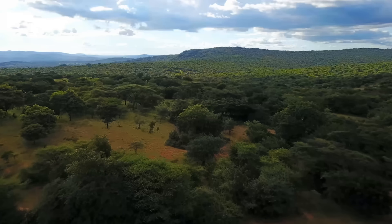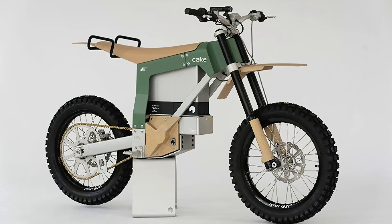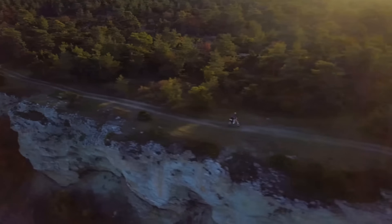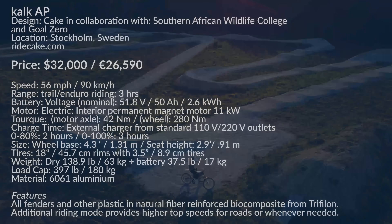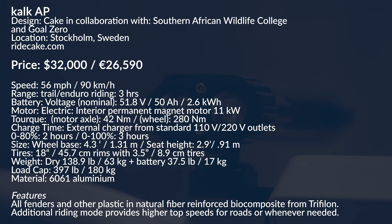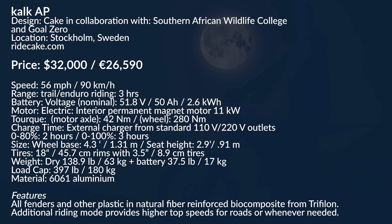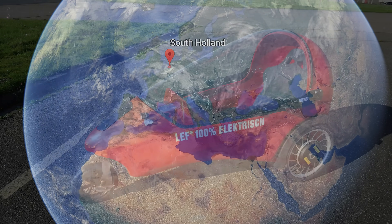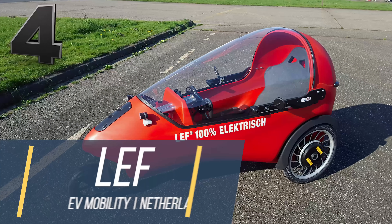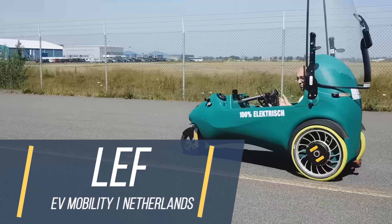It's the vehicle of choice in an area not conducive to gasoline-powered cars. There are no roads, no places to refuel, and the noise of the exhaust pipe often scares poachers away before the rangers can get to them. The Kalk AP is an electric three-wheeler that combines the slim profile of an e-bike with the protection and practicality of a quadricycle.